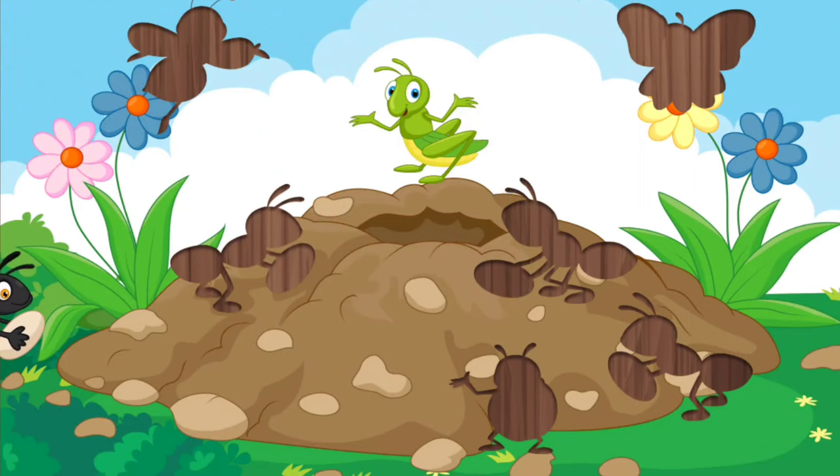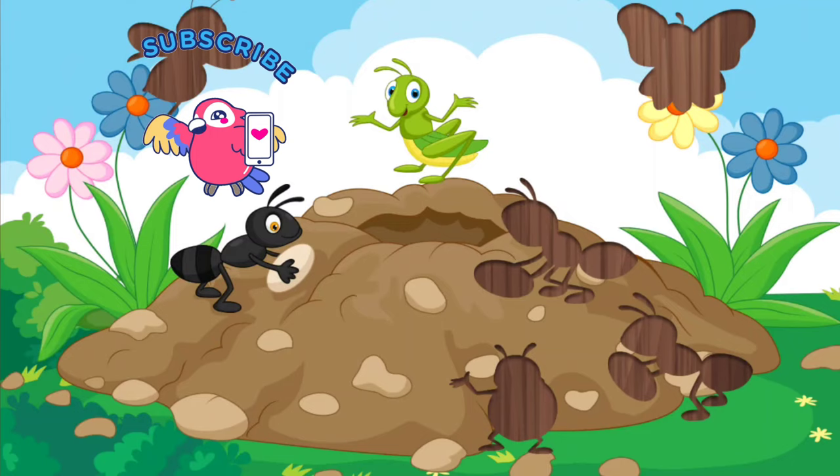This is an ant; ants live in groups. This is a beautiful ladybug.